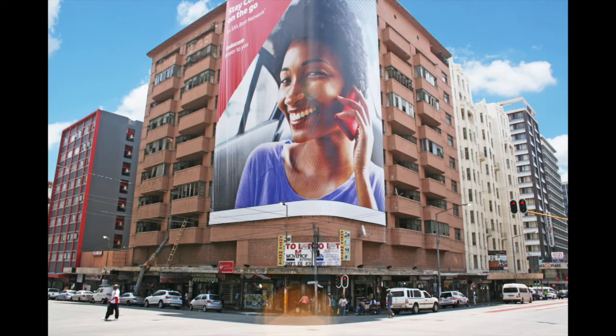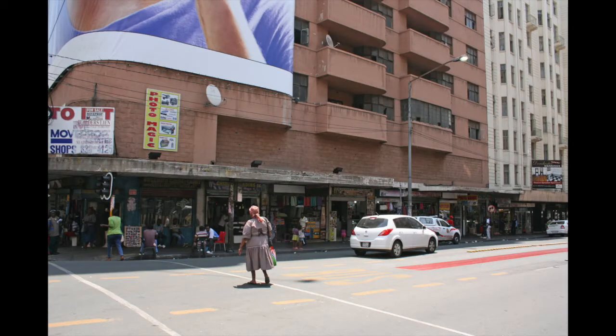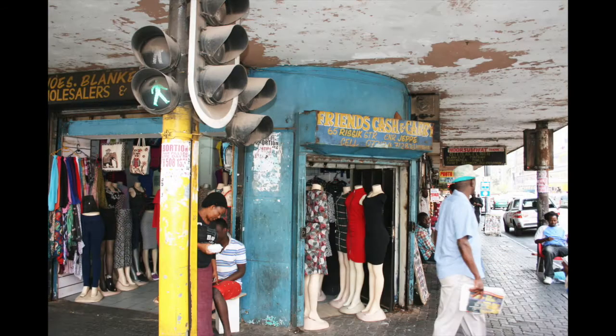The ground floor retail component consists of 14 shops of prime retail space. Monthly leases with each of them starting from 1st November 2017. Terms of the leases are that each party can give the other two months' notice to vacate, which allows for options in terms of redesigning and securing new tenants as required.